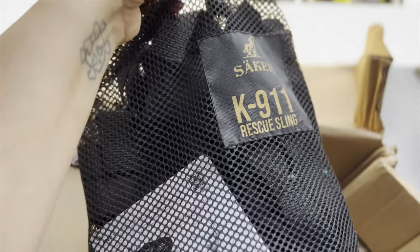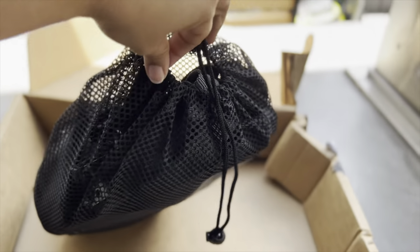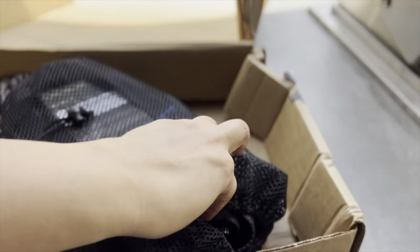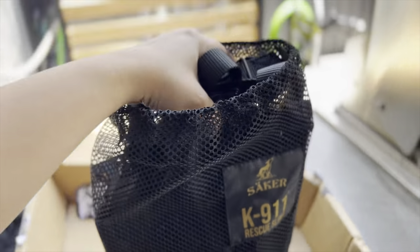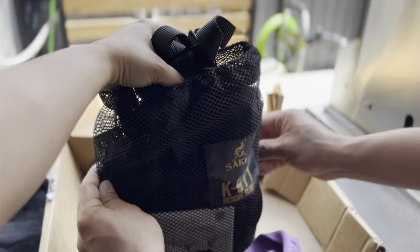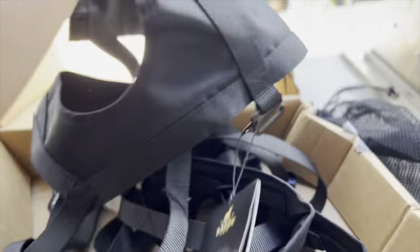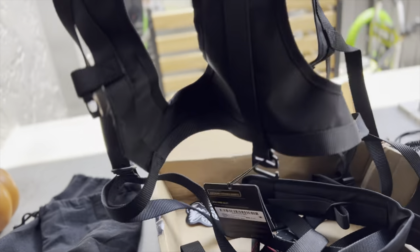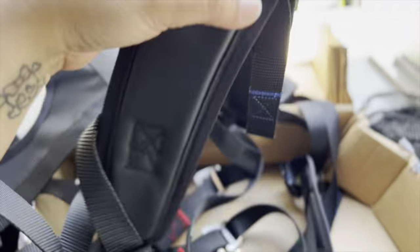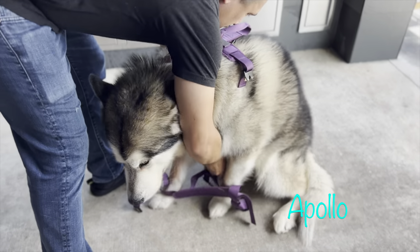The rescue sling was one of the things that made me very interested in this system — being able to have that for emergencies. I hope I never have to use it, but having it is peace of mind. I think for the most part I will keep it in the car or in the backpack when we go to big heights. The material feels like really sturdy nylon and inside it feels a little more plasticky. The holes look pretty big — I think they will fit good on Venus's legs. These are the straps for the shoulders.